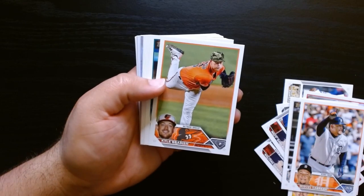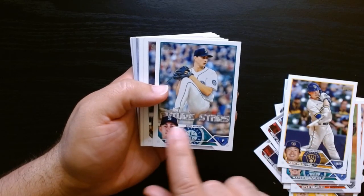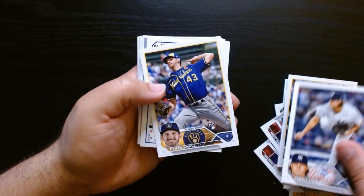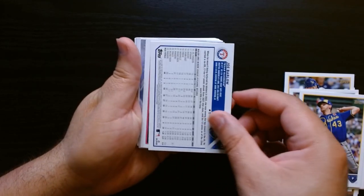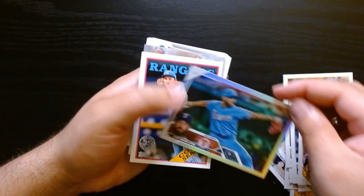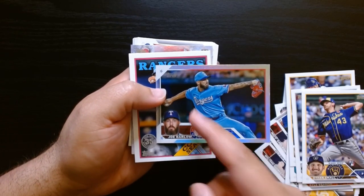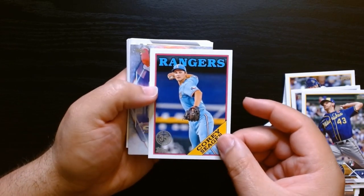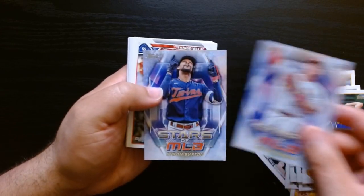I'm never much of a value pack guy, but hey, I like these Future Stars — I like that format. But if they are cheap, what do you have in this one? Joe Barlow, and it is a holo — a holo of Joe Barlow. What the heck, it's got like a bunch of stuff there, probably from the holo material. Corey Seager on the '88 35th anniversary.